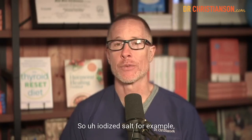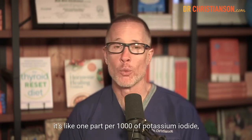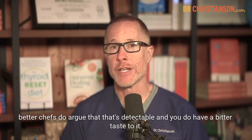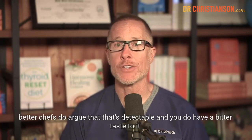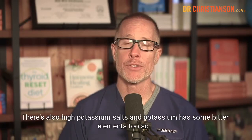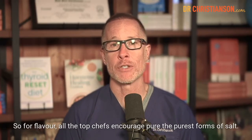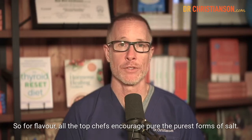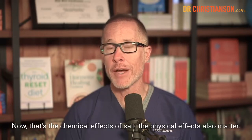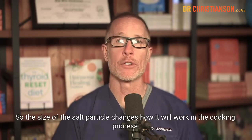Iodized salt, for example — iodine is horribly bitter. Even though the amounts are small, about one part per 10,000 of potassium iodide, better chefs argue that it's detectable and does give a bitter taste. There are also high-potassium salts, and potassium has some bitter elements too. So that's a drawback of even the smaller amounts in sea salt. The physical effects also matter — the size of the salt particle changes how it works in the cooking process.